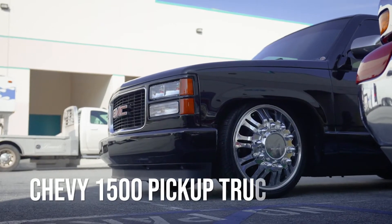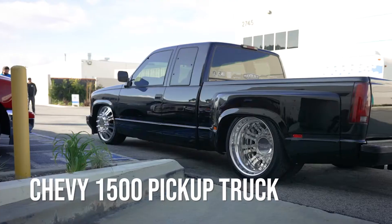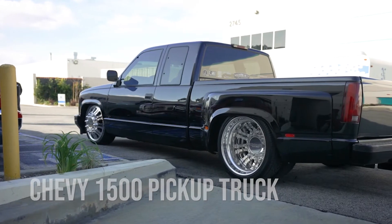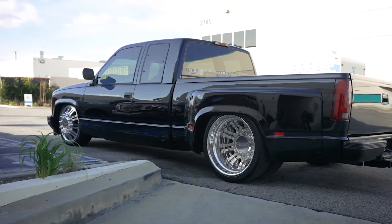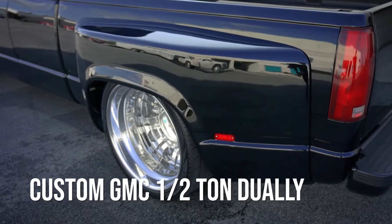This build was a Chevy 1500 truck. I've had this truck for a year. I've had the intention of finding this particular body style so I could turn it into a short half-ton dually.